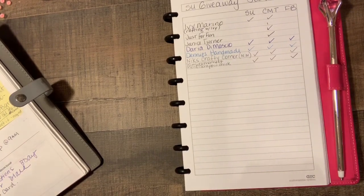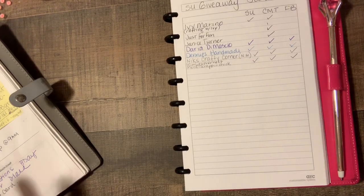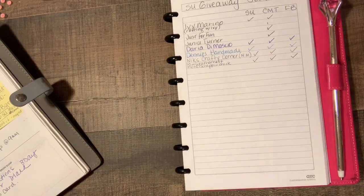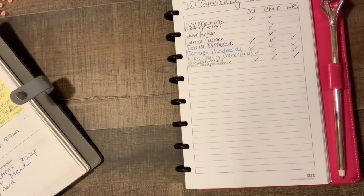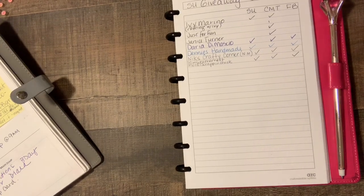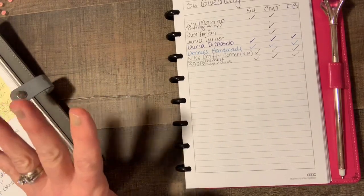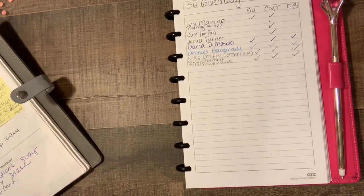The prize is a brand new Paper Pumpkin box that has the Stampin' Block in it. It is the October 2018 box, and it's unopened. If for any reason it does not have a block in it, let me know and I'll ship that out to you. I don't want to open it because it's more fun for you to open it for the first time.